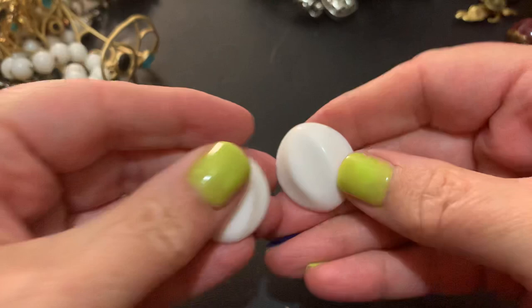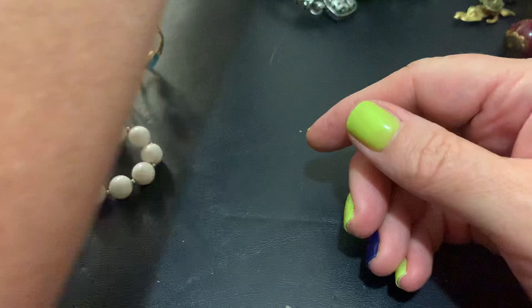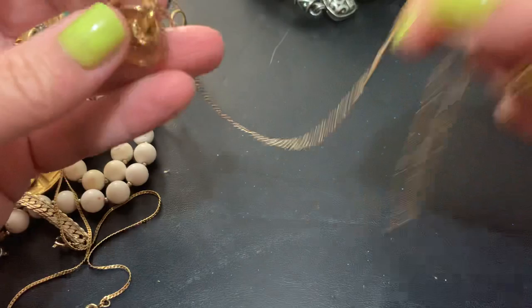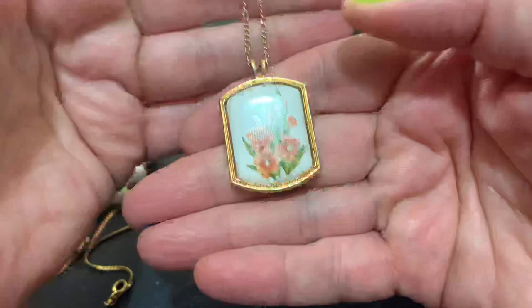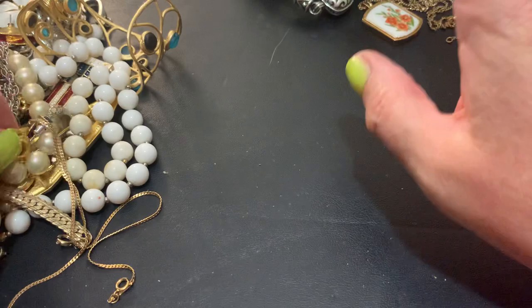Hmm — American Legion. I have another one of these, I think, in another flower. This might have come in all different kinds of flowers because I think I have a different flower. It's Avon — I have one that's a different flower, I don't remember what flower it is, it might be lily or something. I forgot the name of this flower, but they're cute. I know they make a bunch of different ones — I don't know if that's like the birth flower or what.